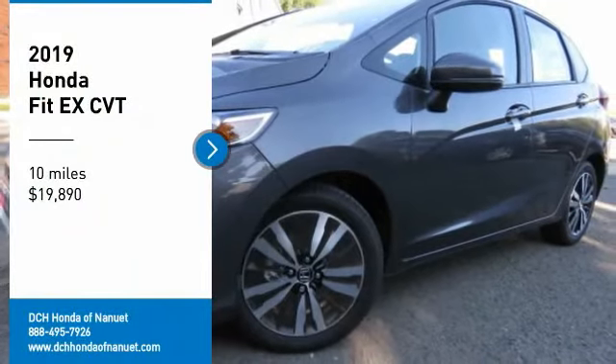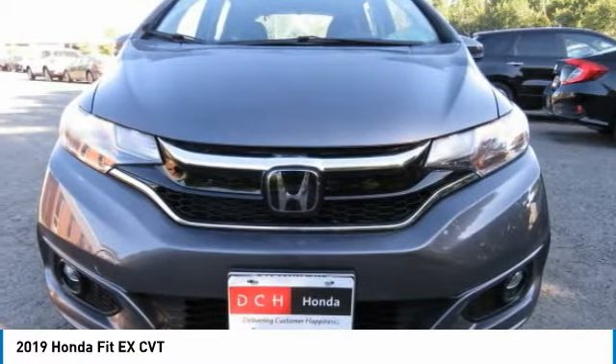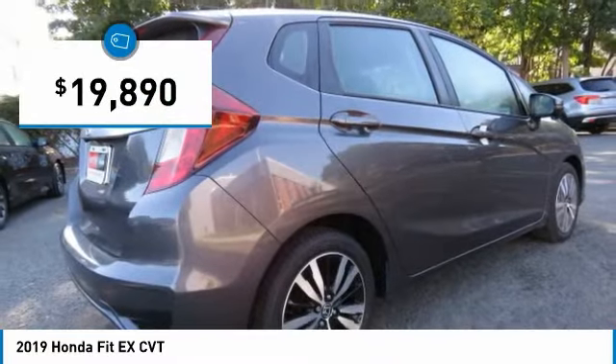Stop by and take a look at the 2019 Honda Fit. The Fit was engineered to be useful, efficient, and reliable. But its most important attribute is its innate charm and coolness, and is priced below $20,000.